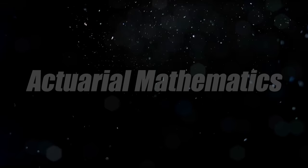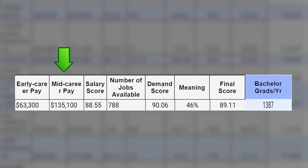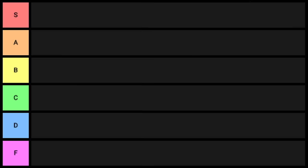First on the list is actuarial mathematics. I'll put up the stats — early career pay, mid career pay, salary score, demand score, meaning, and bachelor grads per year. I'll probably go through it incredibly fast, so pause the video if you need to look at that stuff. Actuarial mathematics is a pretty good degree at the bachelor's level — I'll put this one into A tier.